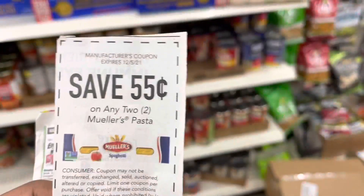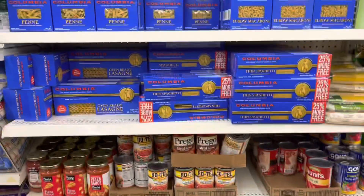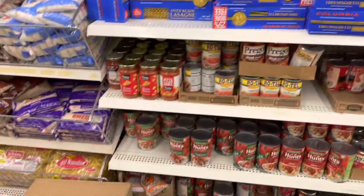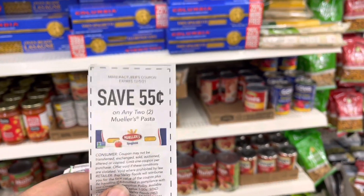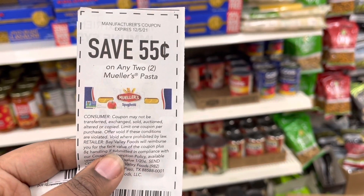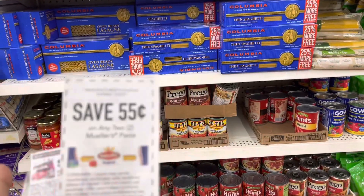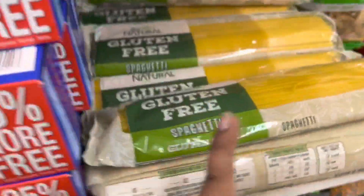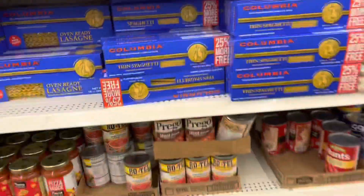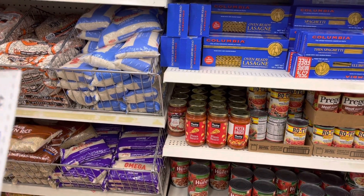Not all Dollar Trees carry the same brand of pasta. A couple of my Dollar Trees have had this pasta brand but they don't have it here, which is fine. There is a 55 cents off two boxes of this pasta brand — it doesn't have to be spaghetti, just this brand. My store doesn't carry it at the moment, but as a side note they do have room for it here at Dollar Tree.